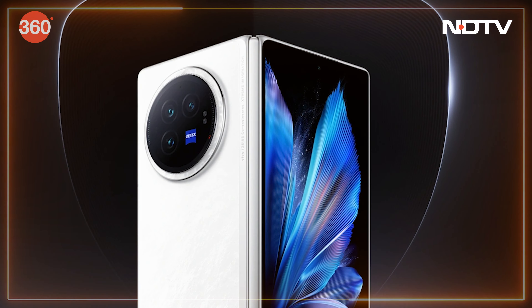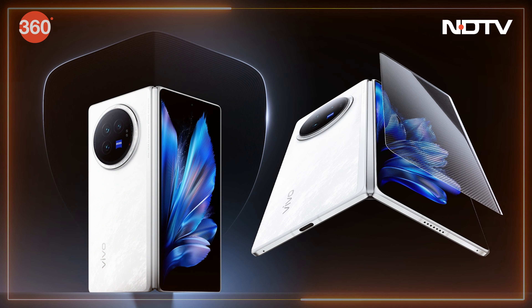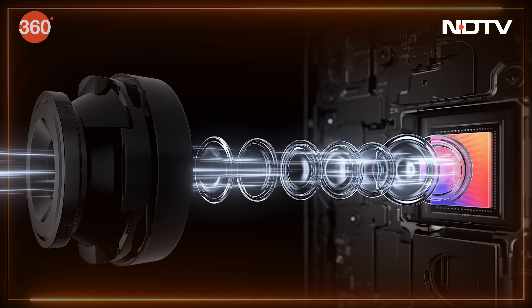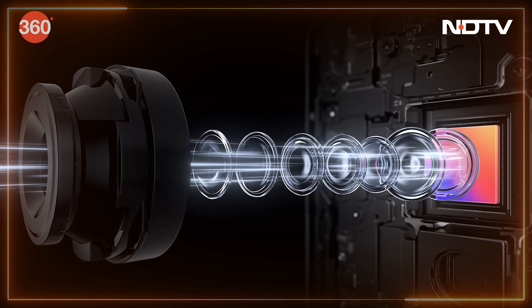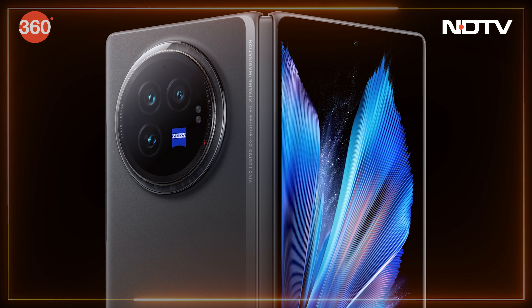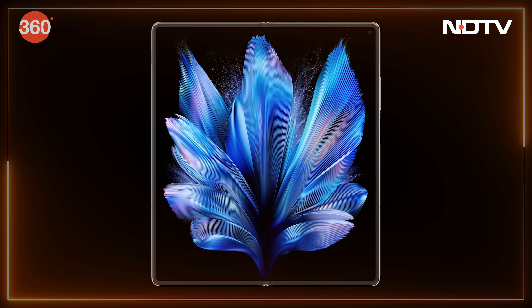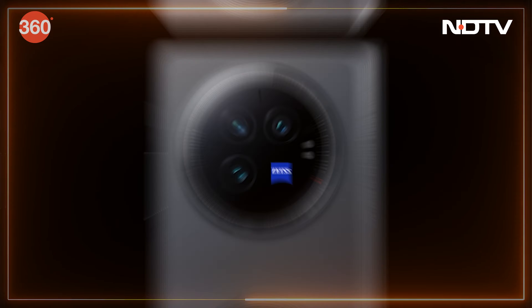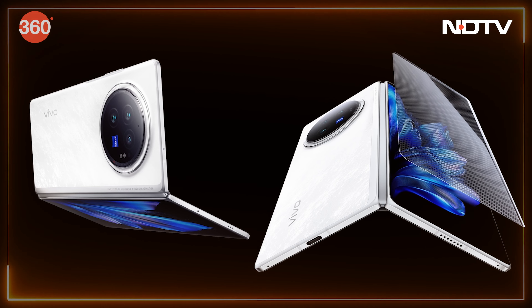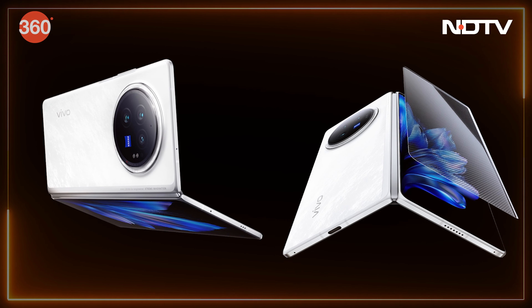Vivo has introduced its latest foldable smartphones, the Vivo X Fold 3 Pro and X Fold 3, in China. Boasting Qualcomm Snapdragon processors and Vivo's V3 imaging chip, these devices offer a lot of premium specs. The X Fold 3, weighing 219g, claims to be the lightest book-style foldable. Both feature an 8.03-inch AMOLED inner screen with up to 120Hz refresh rate, Zeiss triple rear cameras, and up to 16GB RAM with 1TB storage. The Pro model adds 100W wired and 50W wireless charging.